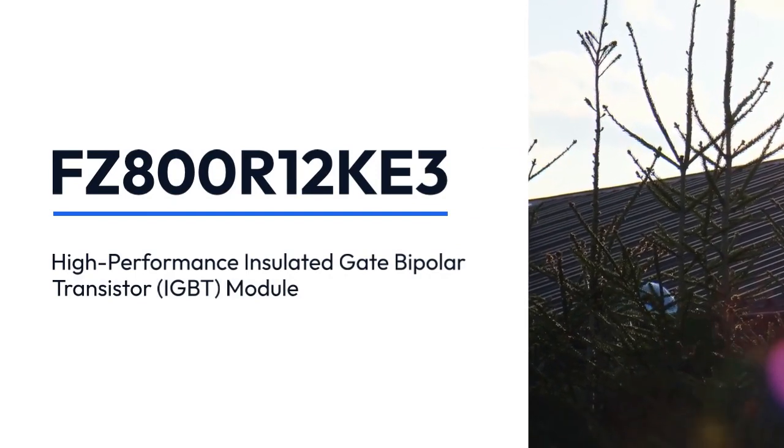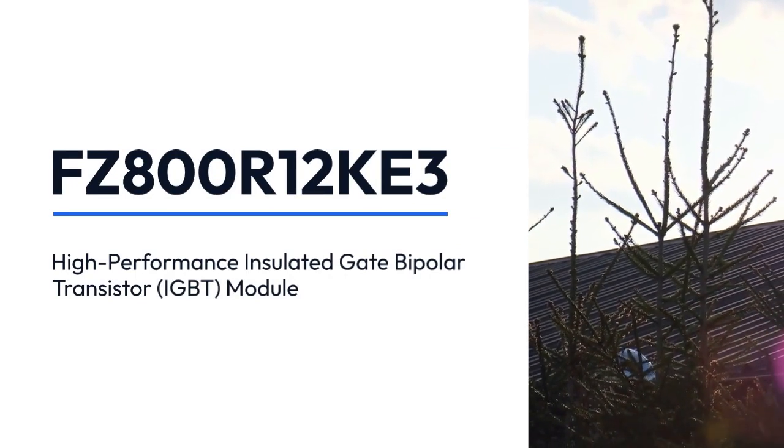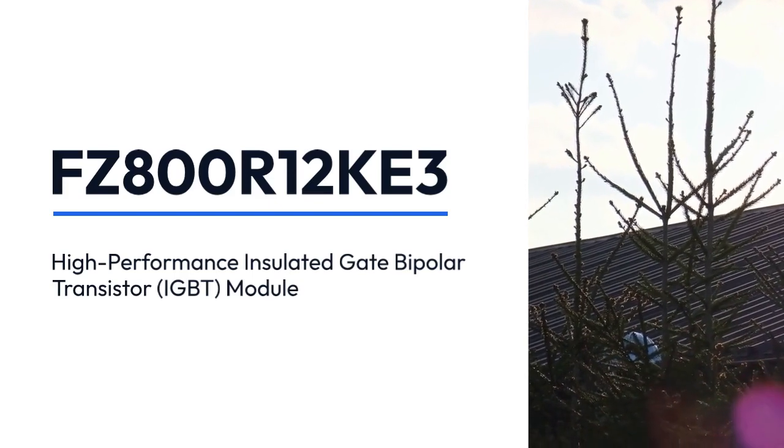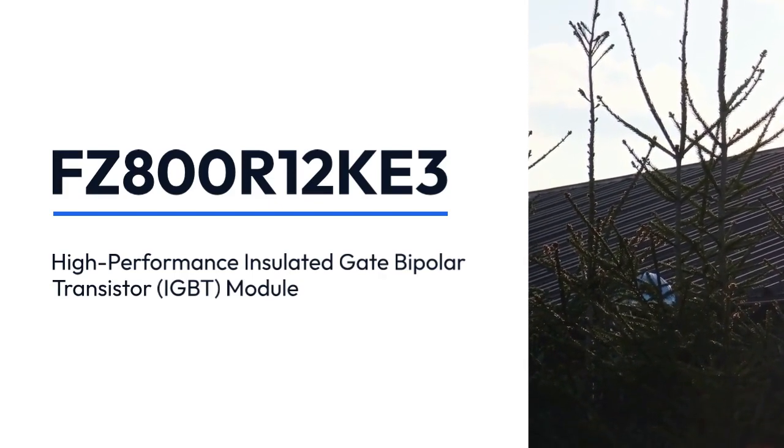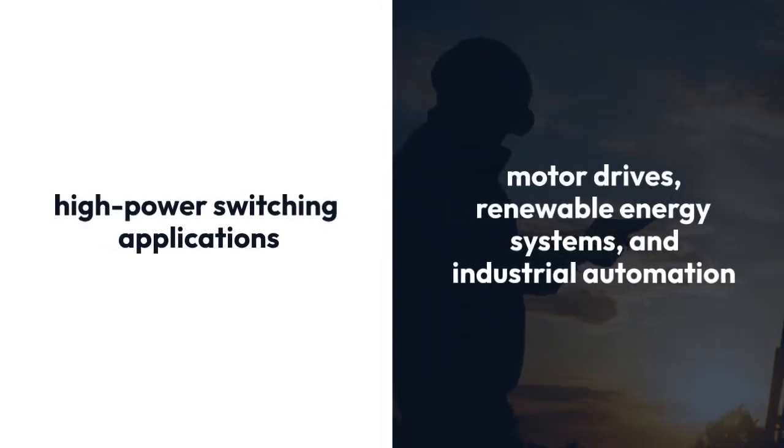FC800R12K3 is a high-performance insulated gate bipolar transistor (IGBT) module produced by Infineon Technologies, a leading manufacturer of power electronics components. It is designed for use in high power switching applications such as motor drives, renewable energy systems, and industrial automation.